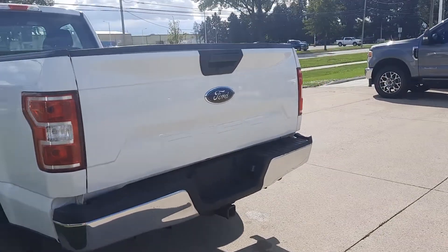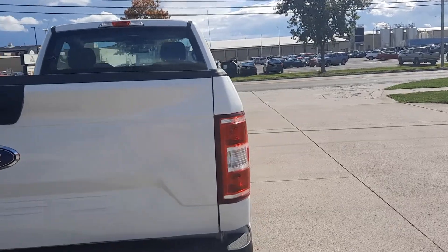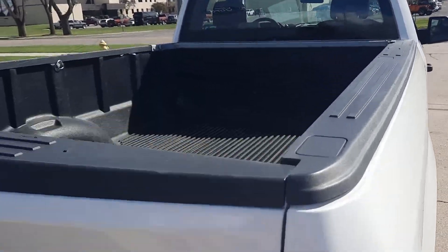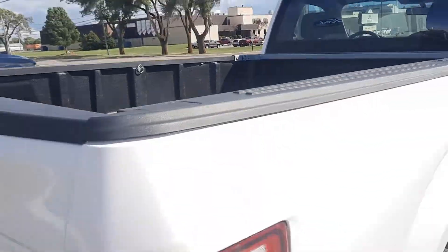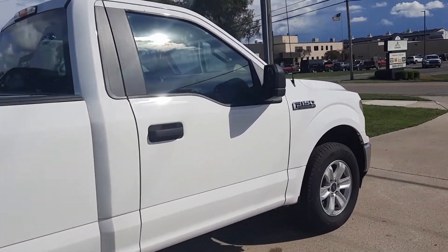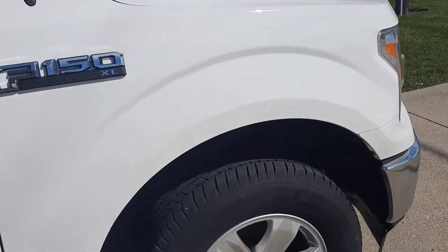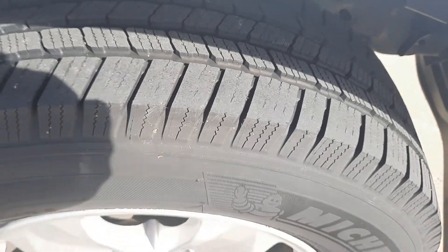It does have a tow package. It has a bed liner. Outside's in good shape. Tires look good all the way around.